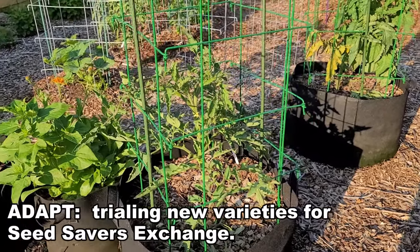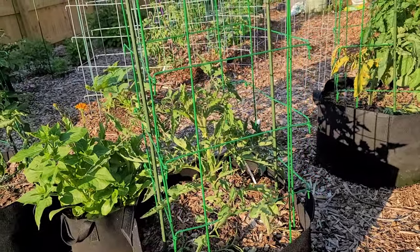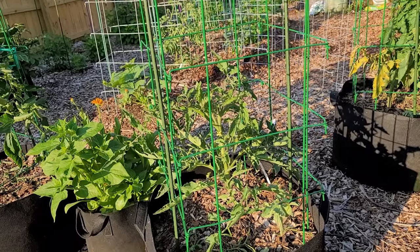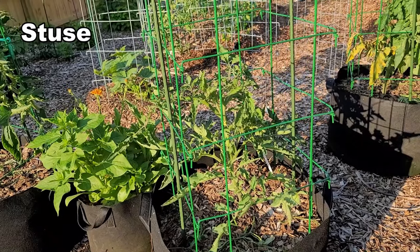Now this is one of my ADAPT tomatoes. It's a program by Seed Savers Exchange where they send out free seeds and ask you to trial them. This first one is called Seuss, and it is the last one to start blooming of my three ADAPT tomatoes.